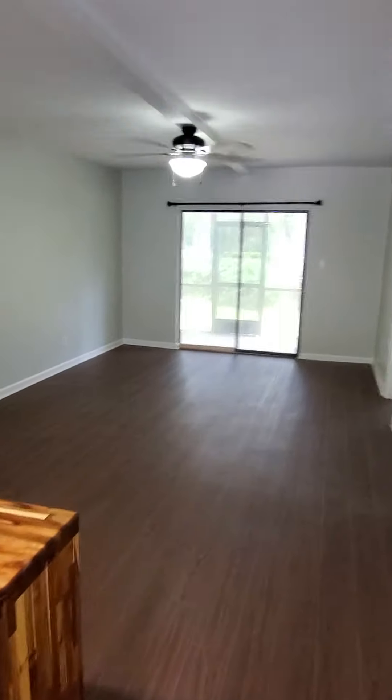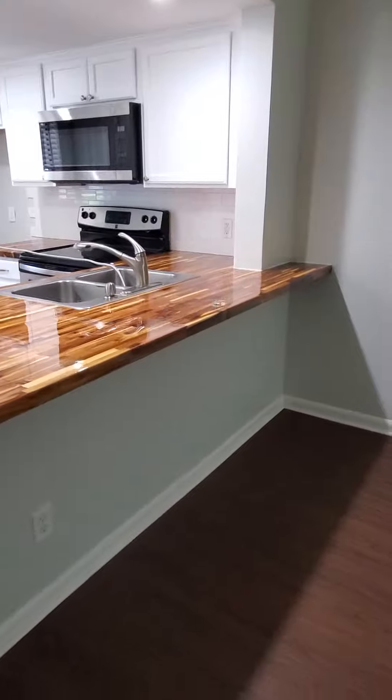This is going to be your living room. You have an area here — you could put a couple of bar stools.